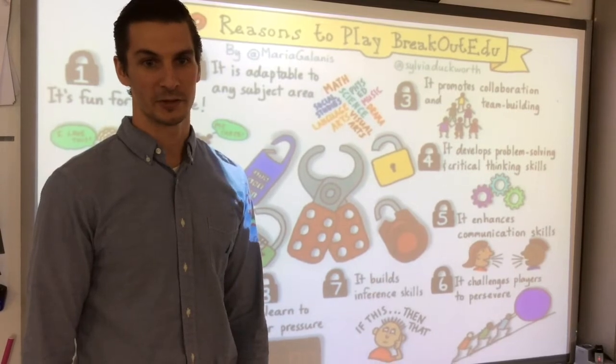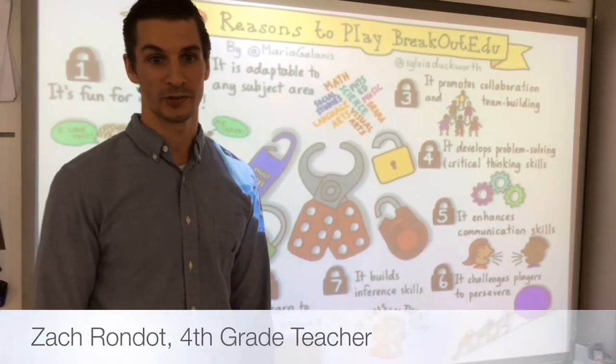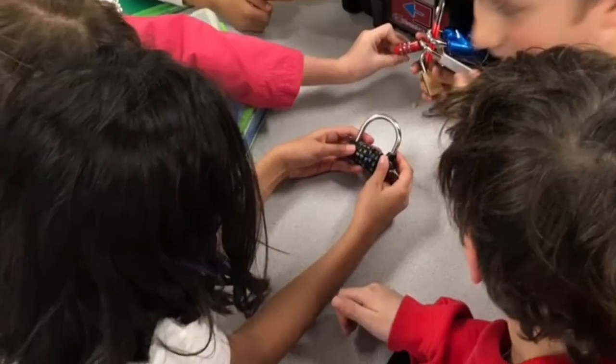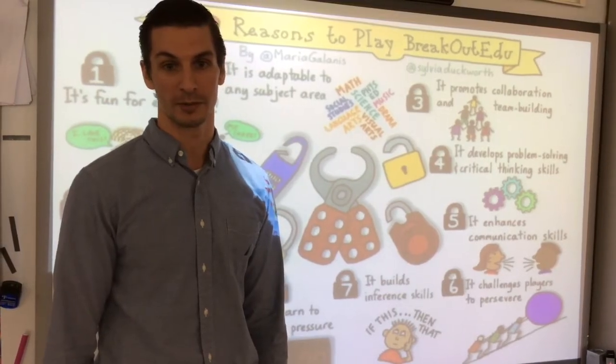Our goal this year at Costello was to promote collaboration, critical thinking, and problem-solving skills to our students. We know that these 21st century skills will set our students up to be successful in the future. Breakout EDU is a creative way for students to work together as a team and solve engaging problems.